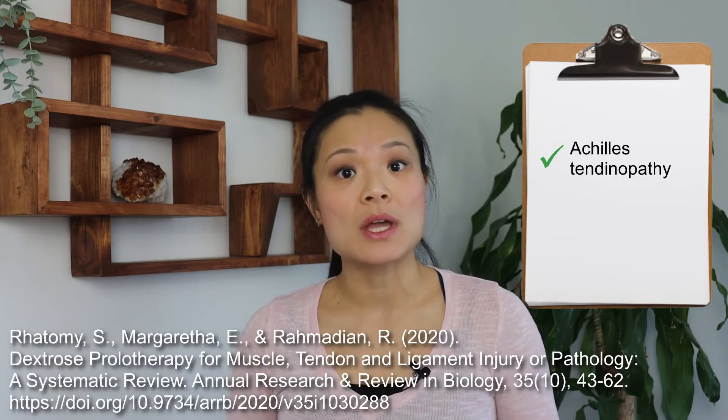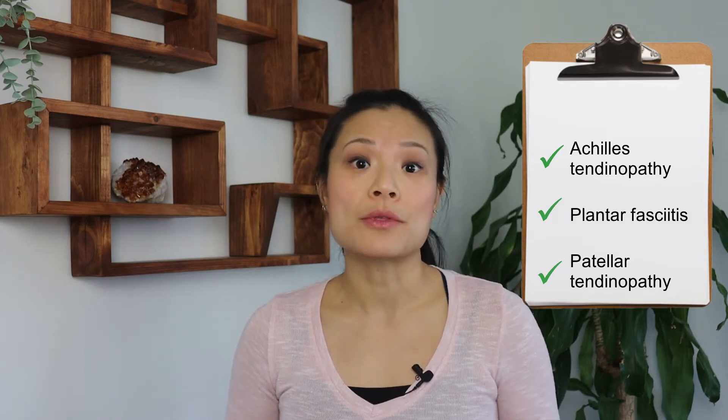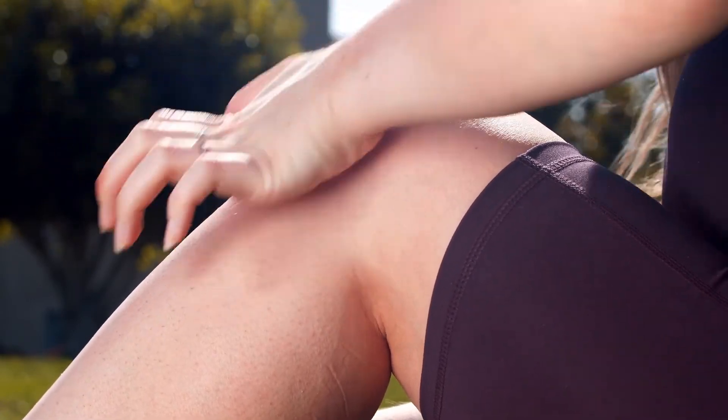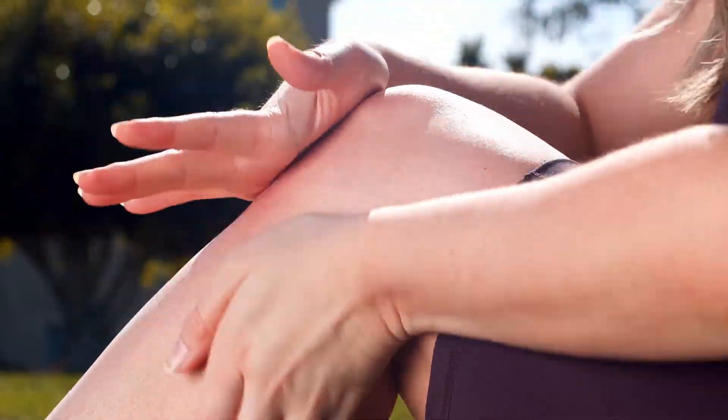Another systematic review done by Rotami et al in 2020 looked at multiple overuse injuries or repetitive stress injuries such as Achilles tendinopathy, plantar fasciitis, and patellar tendinopathy. It also concluded that prolotherapy is effective in decreasing pain and increasing range and function. Another systematic review by Sitt et al in 2016 compared dextrose prolotherapy injections with exercise or saline injections for those with knee osteoarthritis, and also found improved pain and function after prolotherapy.